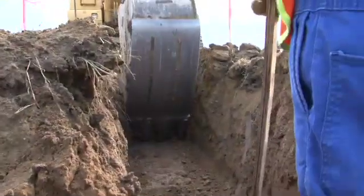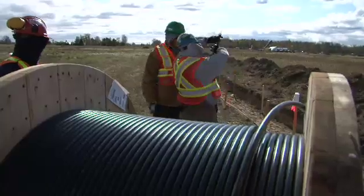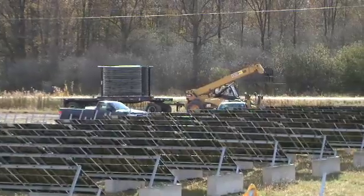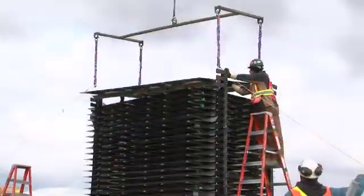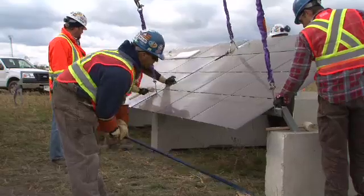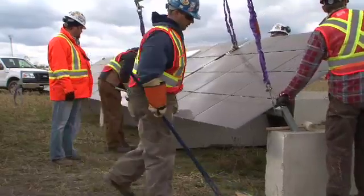As each crew completes their task, they move on to another block, and the next crew comes in behind them. Every crew is fully staffed to ensure the process flow is uninterrupted, making our factory in the field highly cost and time efficient.